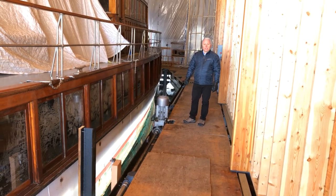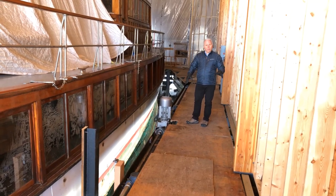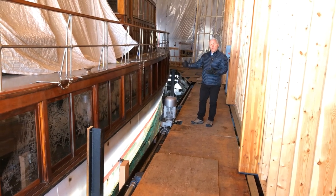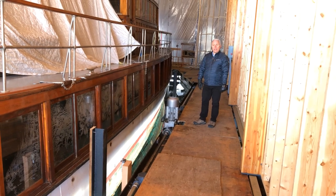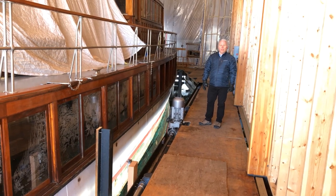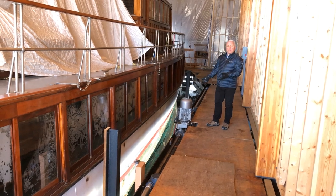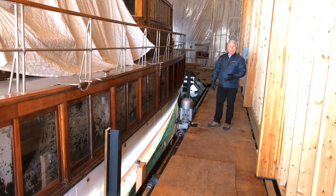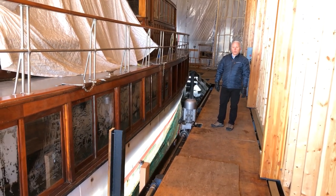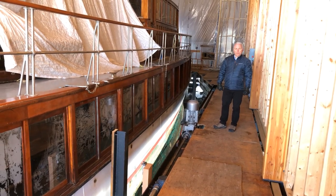Once we finish the decking and the walls in this area, it'll be a very impressive area for Wanda. We hope to offer tours while she sits in her slip on board, and also take her out and cruise from this location as well. It's a wonderful addition for the Muskoka Discovery Centre to have an actual operating electrified historical vessel right inside our building, and to be able to operate her and cruise the Muskoka Lakes. We hope you can join us and take a cruise on Wanda this summer.